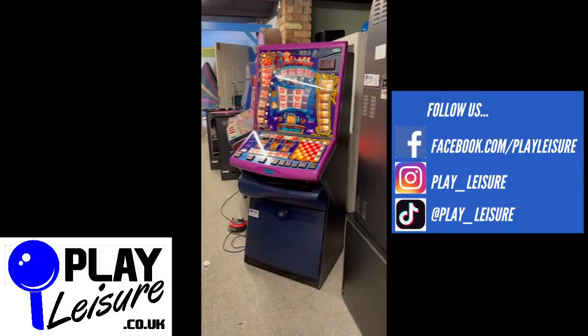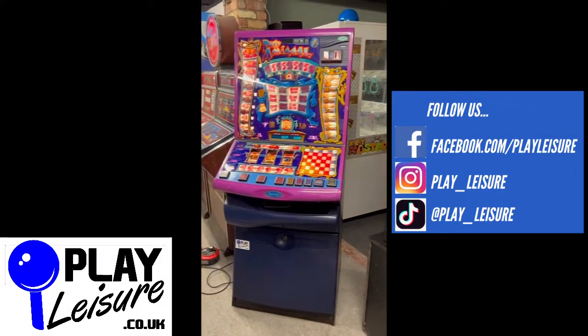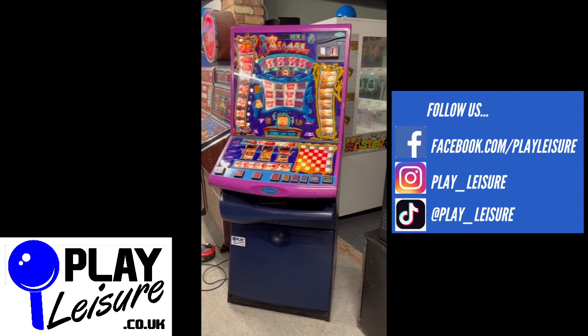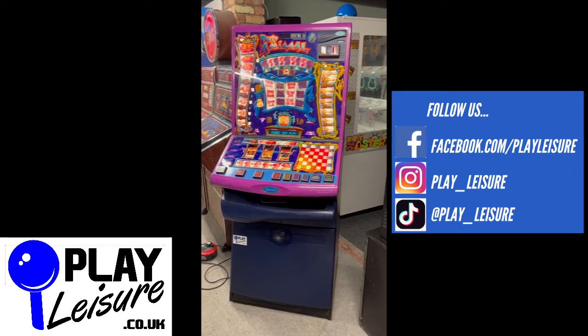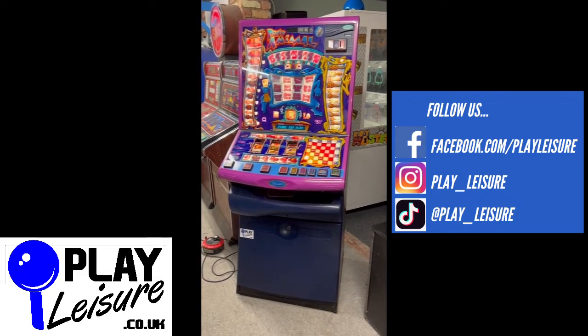Hello people and welcome to the playlist of North Depot for another new arrivals video. Today we have this classic party animal from Barcrest which came into us recently, has been refurbished and is now ready to find a new home. We'll give you a condition on this one, let you see it in action and then you can decide if it's going to be the new machine for you.